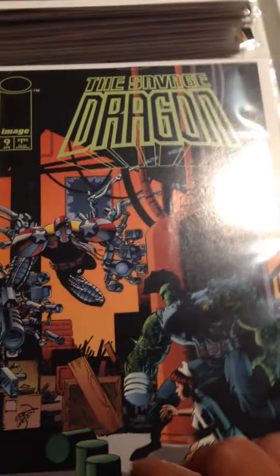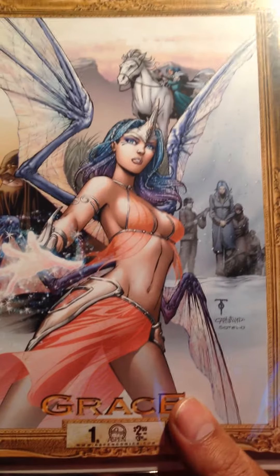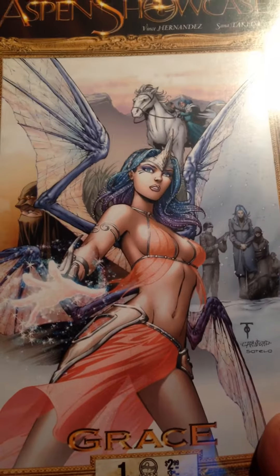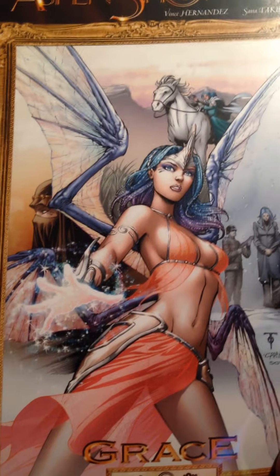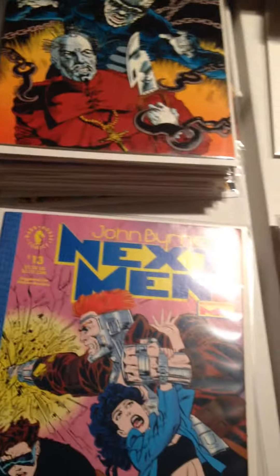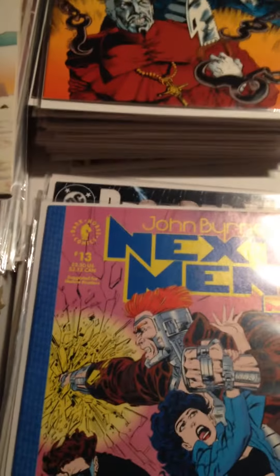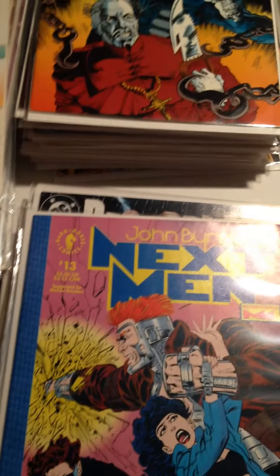The Savage Dragon Issue Number 9. And this was a really cool cover — Aspen Showcase: Grace, Number 1. Really nice looking — Vince Hernandez and Sana Takeda. John Byrne's Next Men — I saw someone's video where they had a first appearance in that series. This is Issue Number 13; I don't know if there's anything special about it.